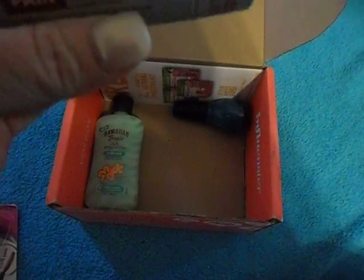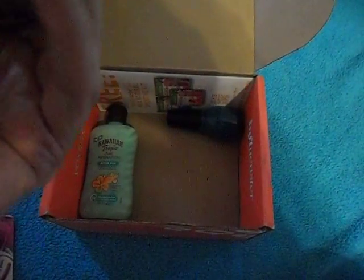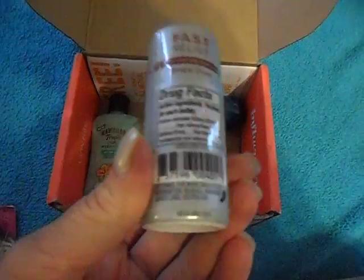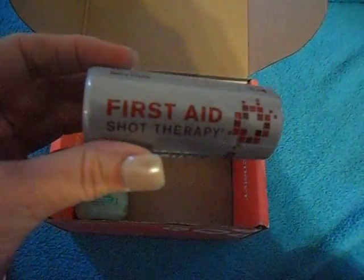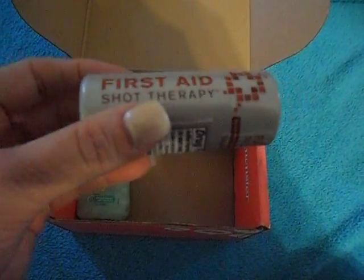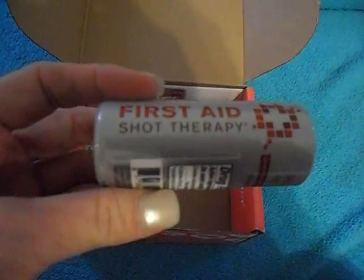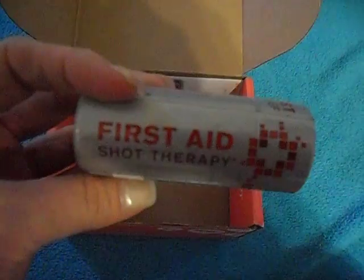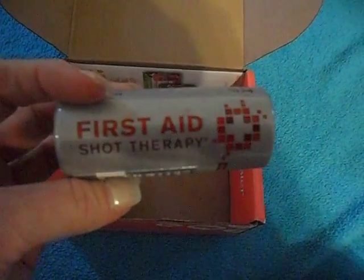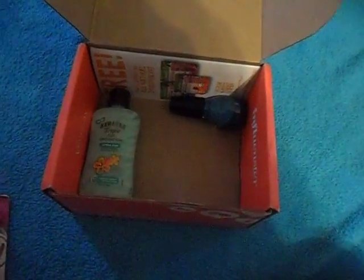Next up is a little First Aid Shot Therapy. I'm not 100% sure what this is, but it's a cute little thing. It's a first aid shot — from what I can read, it's kind of like a liquid aspirin or something. This will be fun to try and do a review on. It's a perfect little thing to fit into your beach bag or whatever.